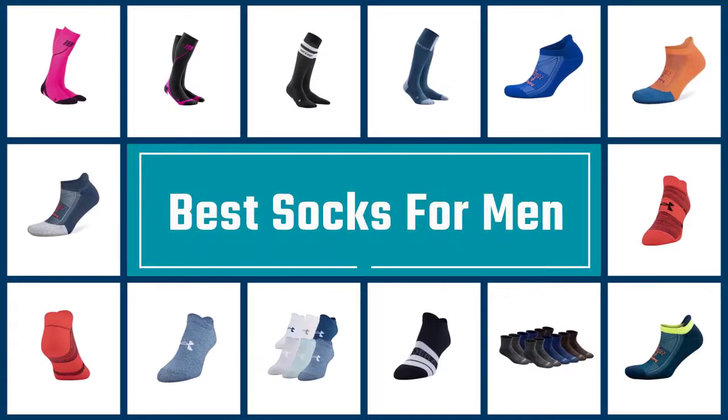If you are looking for the best socks for men, here is a collection you have got to see. Let's get started.